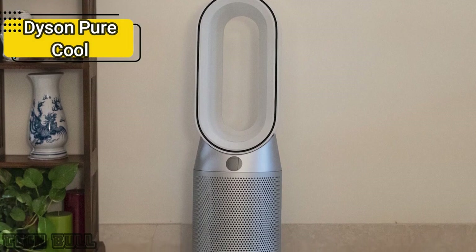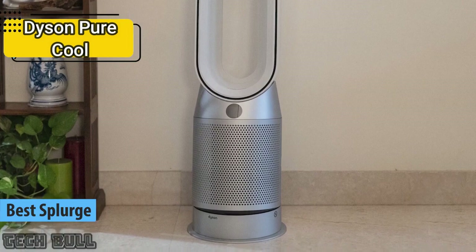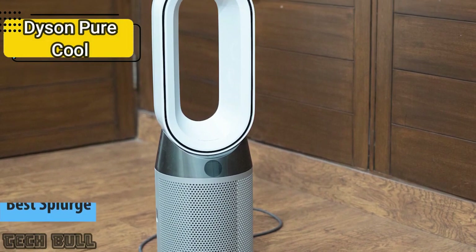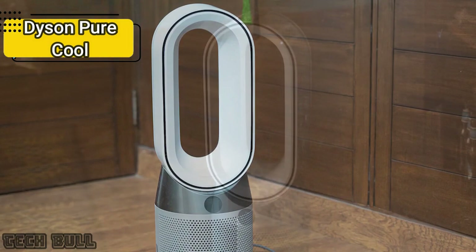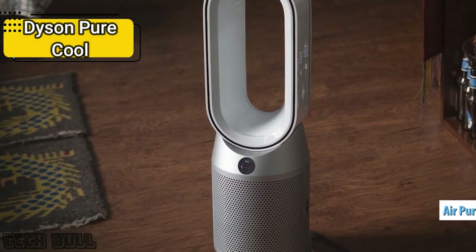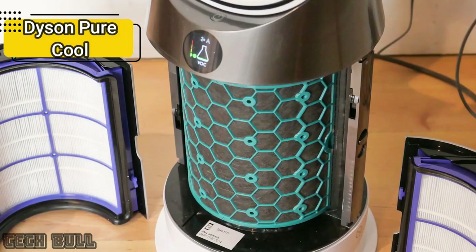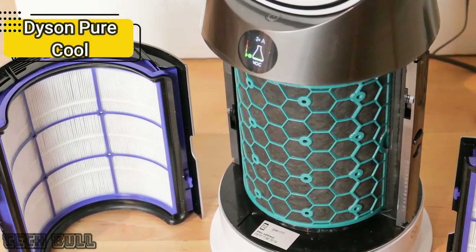In our opinion, the best splurge tower fan available on the market in 2023 goes to the Dyson PureCool. Dyson is a reference brand in the world of bladeless fans — their models have a very modern aesthetic, quality materials, and are very durable and efficient. The Dyson PureCool works both as a fan and as a purifier. Dyson claims that PureCool automatically detects particles and gases, capturing 99.95% of ultrafine particles, then blows purified air around the room.